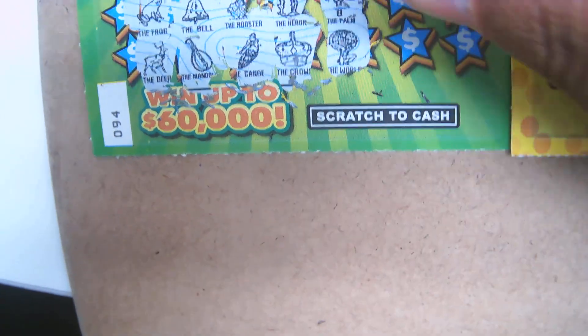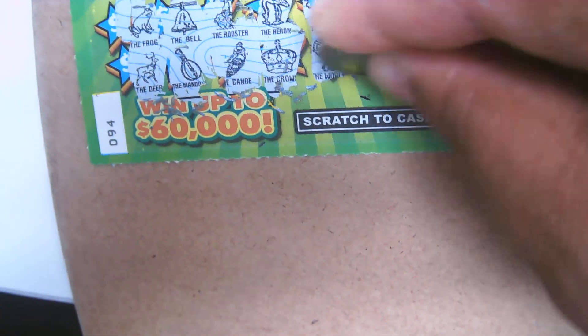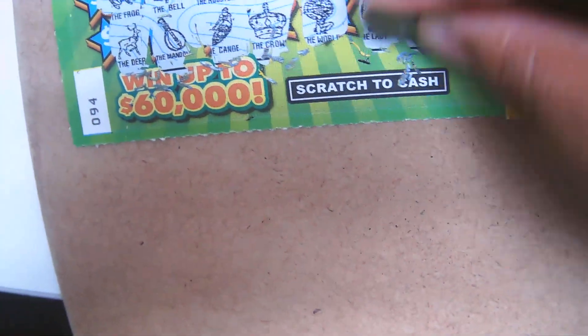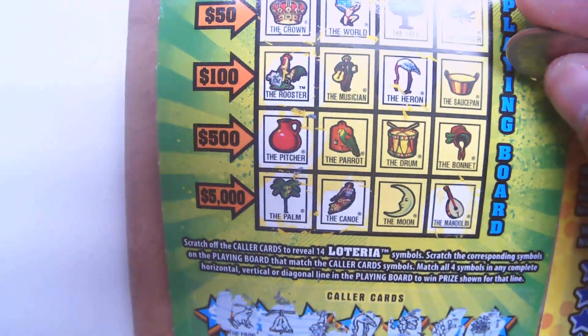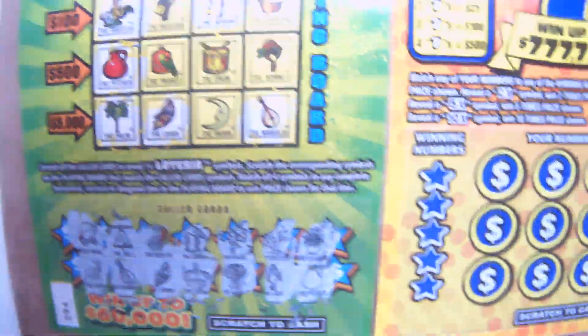That's two. Palm and the world — I see a palm and the world. The lady and the cactus — I see neither of those. The farlipi and the pitcher — we got the pitcher for $3. Don't see a farlipi, but we got $3 here. Not bad.